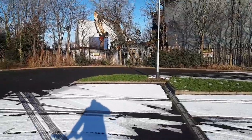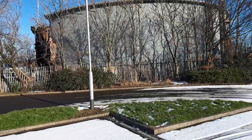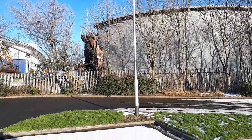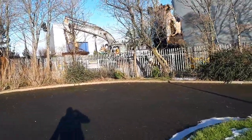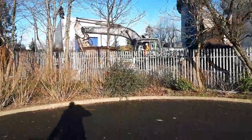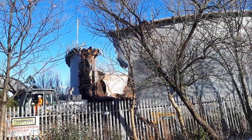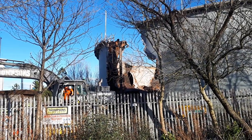So what I'm going to show you is a little short video of the demolition of the gas works and the gas receiver as it were. This is quite a landmark in Blyth and you can see there the stage of demolition.